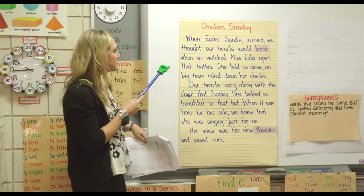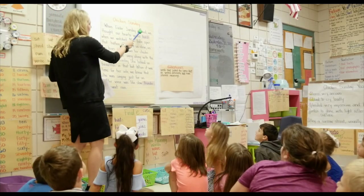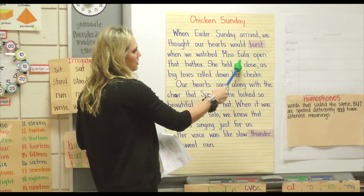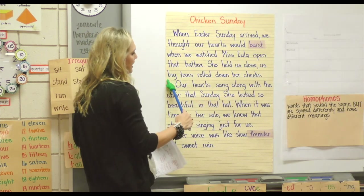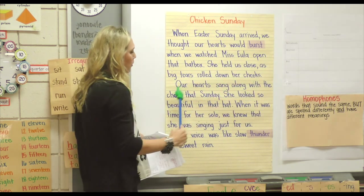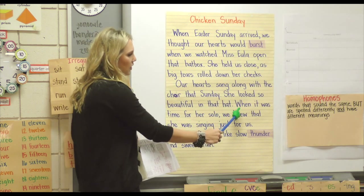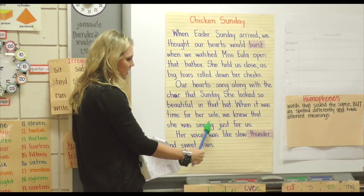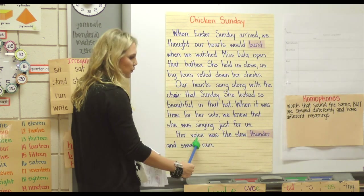Alright boys and girls, we're going to look back at our excerpt from Chicken Sunday, so I want you to read along with me. Ready? When Easter Sunday arrived, we thought our hearts would burst when we watched Miss Eula open that hat box. She held us close as big tears rolled down her cheeks. Our hearts sang along with the choir that Sunday. She looked so beautiful in that hat. When it was time for her solo, we knew that she was singing just for us. Her voice was like slow thunder and sweet rain.